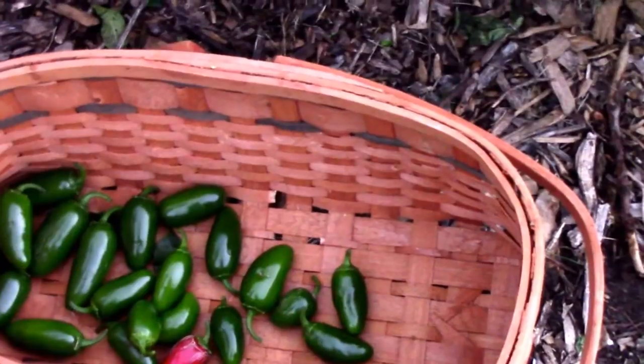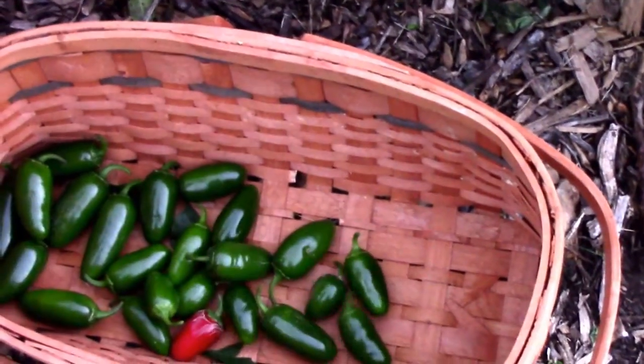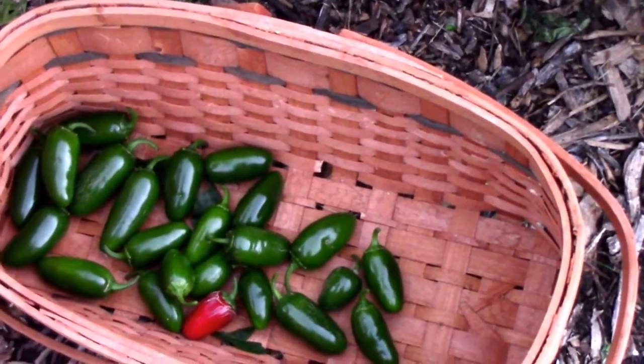We've only got two jalapeno plants, two banana pepper plants, two bell pepper plants, and one habanero.